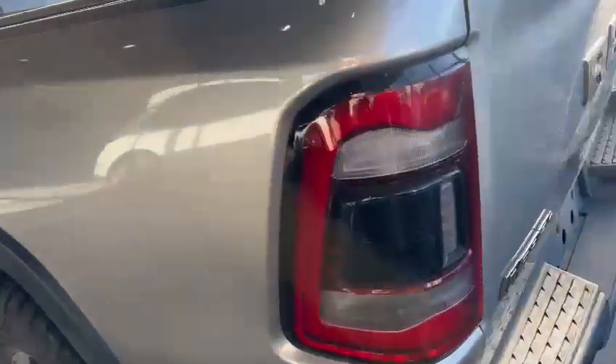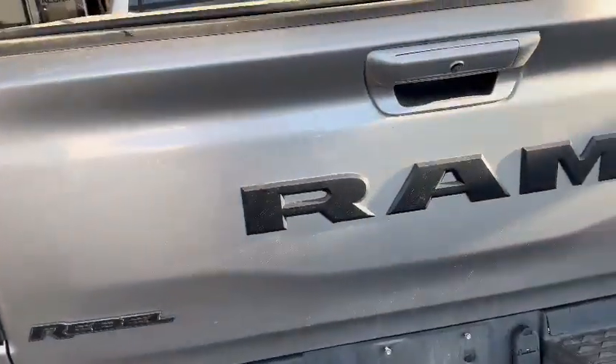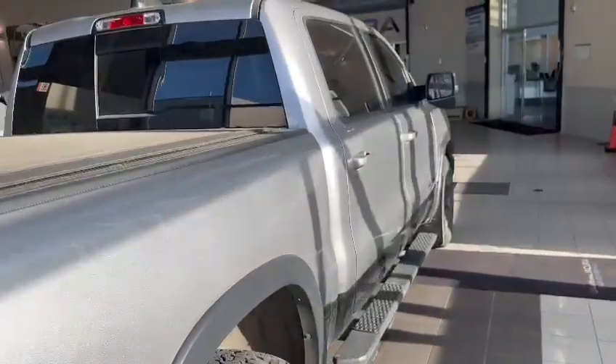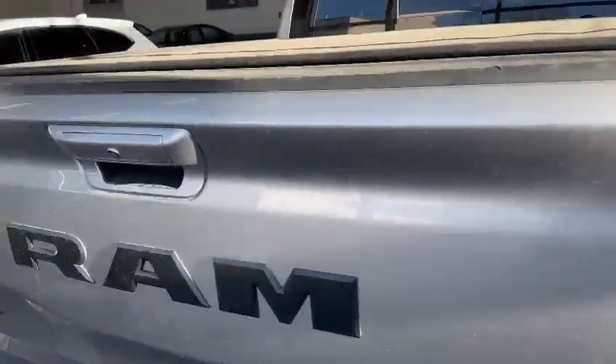It does have the tubular running boards running all the way back, and of course as you can see it is a crew cab. I also want to show the body — the body is in great condition, no big dents, scratches, nothing to be concerned about. Perfect.